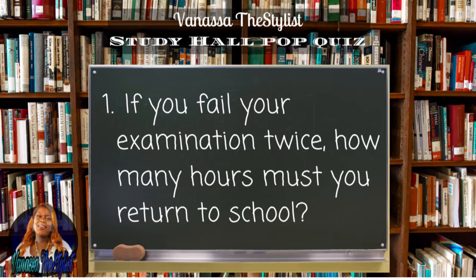Question number one: if you fail your examination twice, how many hours must you return to school?